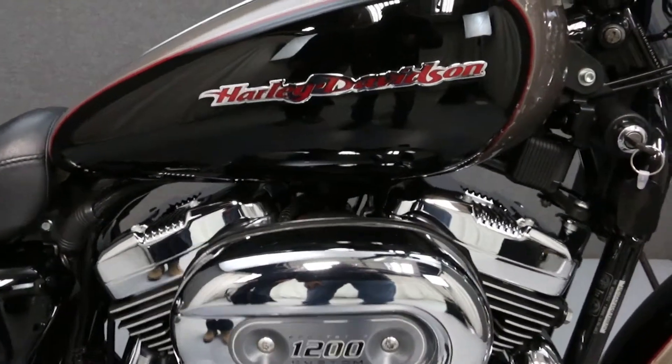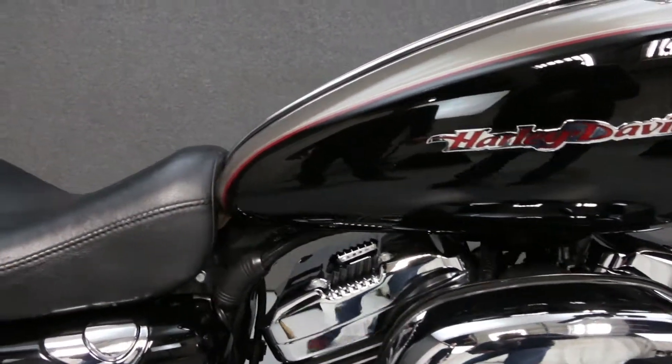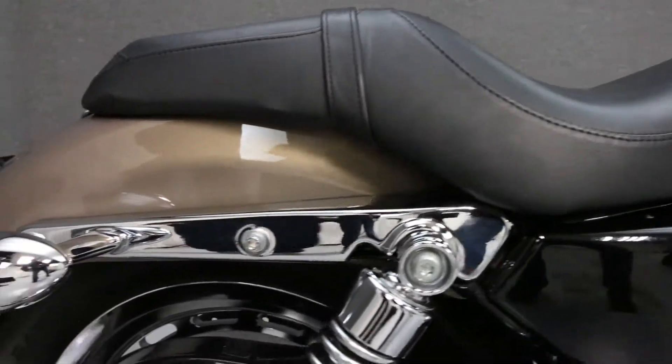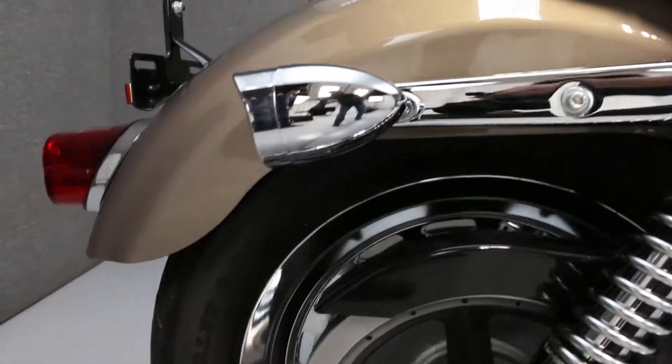This bike has been left stock with the exception of aftermarket turn signal lenses and chrome visors. There are two small scrapes and some stains on the mufflers, but otherwise the bike is quite clean for the year and mileage.